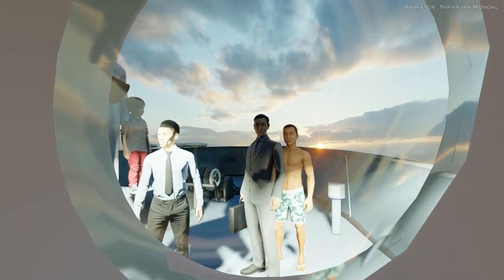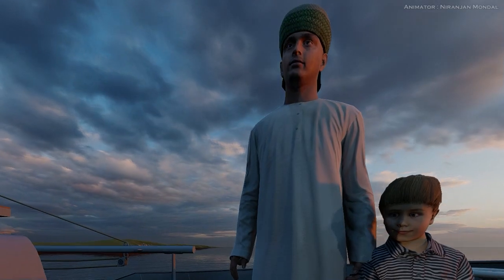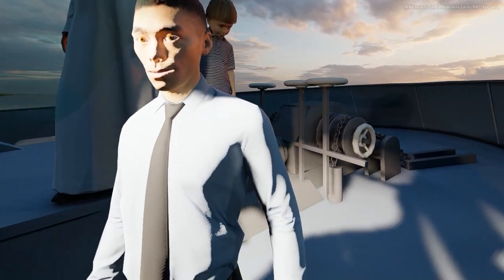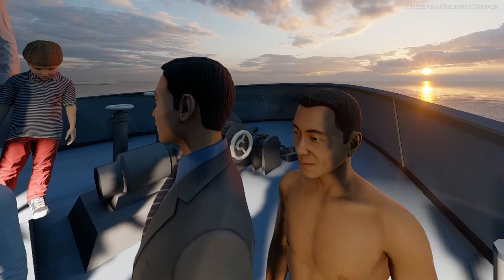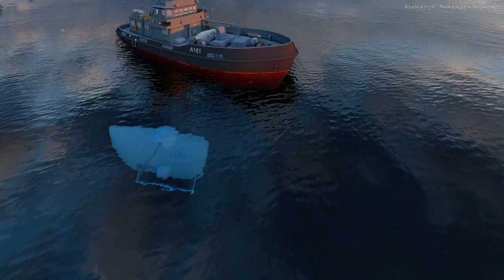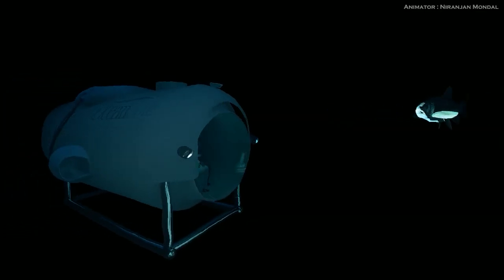One day, a group of very wealthy persons went on a trip to the bottom of the ocean in the Titan. They were very excited to see the Titanic, and they couldn't wait to explore it. The Titan descended slowly to the bottom of the ocean, and soon they could see the Titanic in the distance.